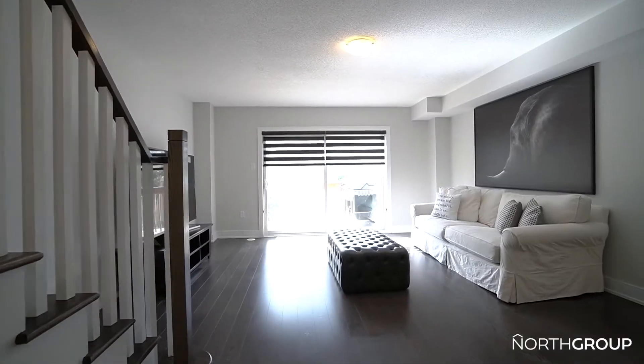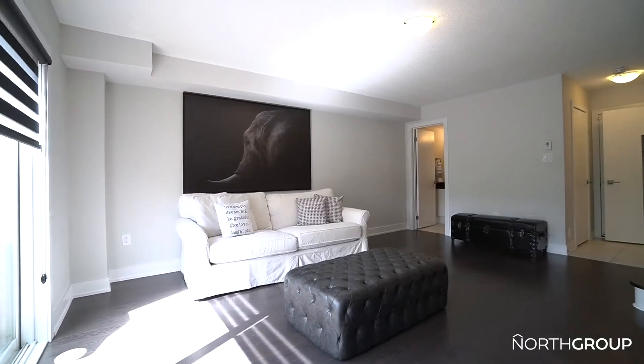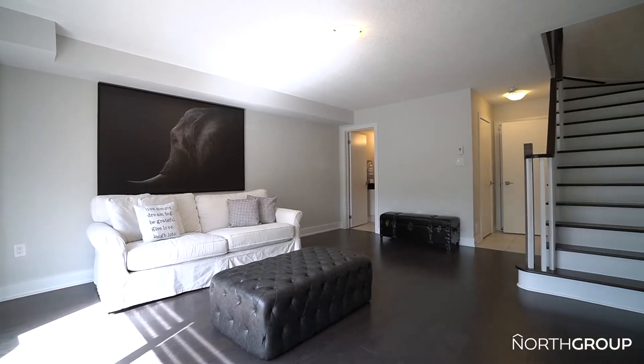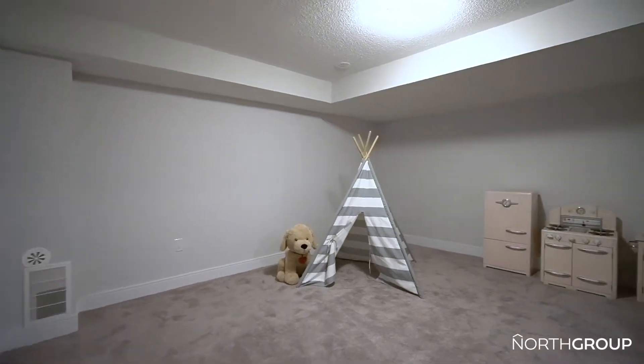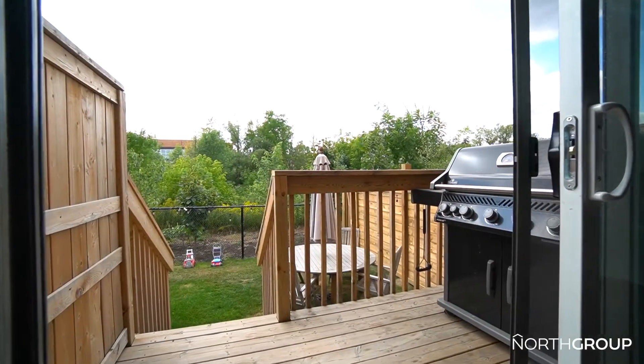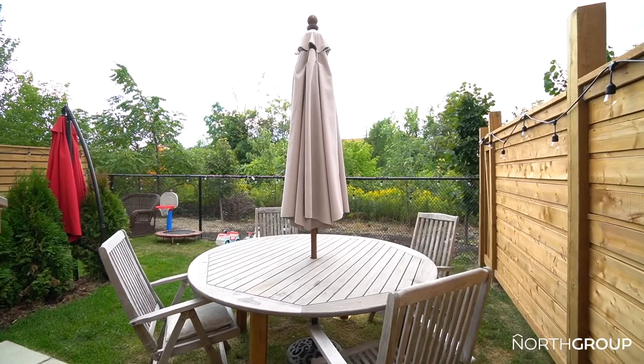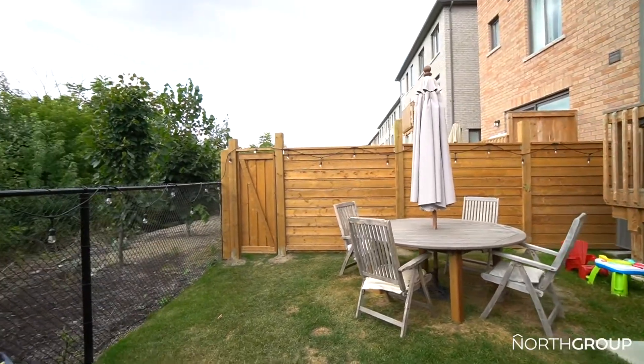Do you like extra space? Head downstairs and you'll find exactly that — a finished basement ready to be whatever you can imagine, along with another level for storage or home theatre. You decide. Outside, the backyard is a surreal escape from the hustle and bustle of daily life: private, treed, and backing onto a ravine. It doesn't get much better than this.